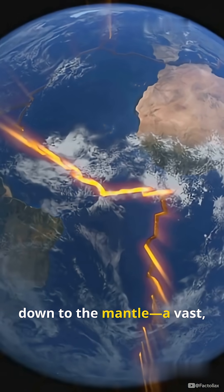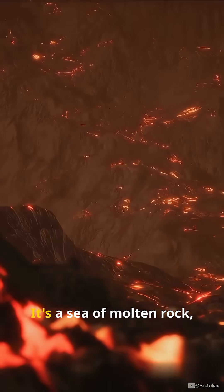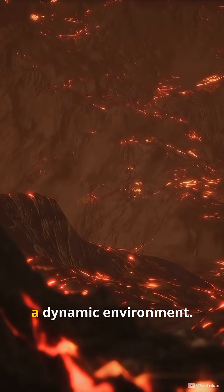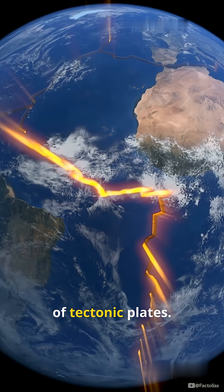Now down to the mantle, a vast semi-molten layer that makes up the bulk of our planet. It's a sea of molten rock, a dynamic environment. Hot currents swirl, driving the movement of tectonic plates.